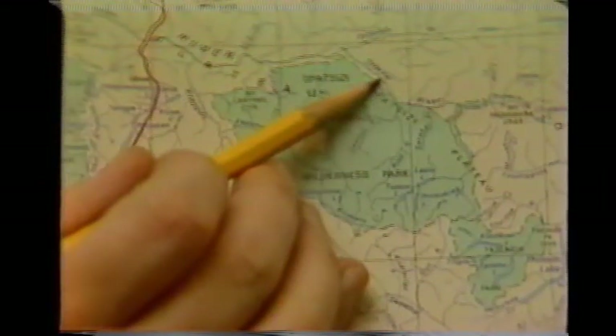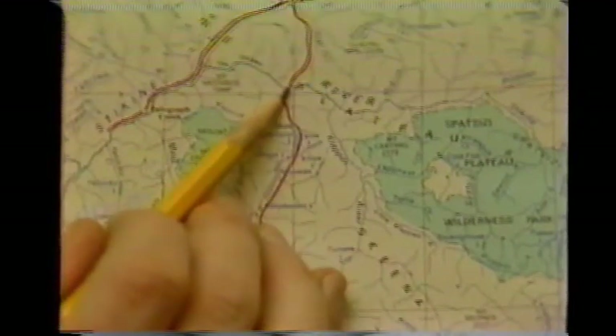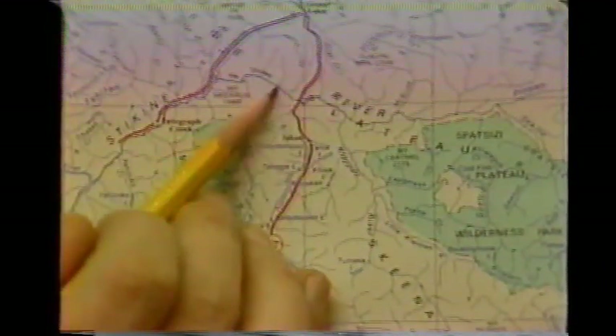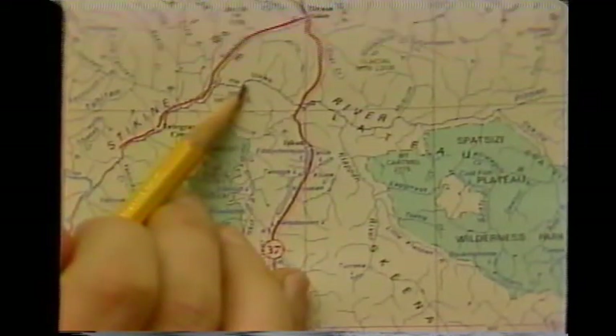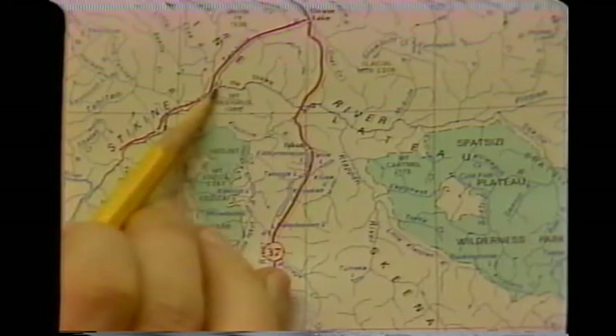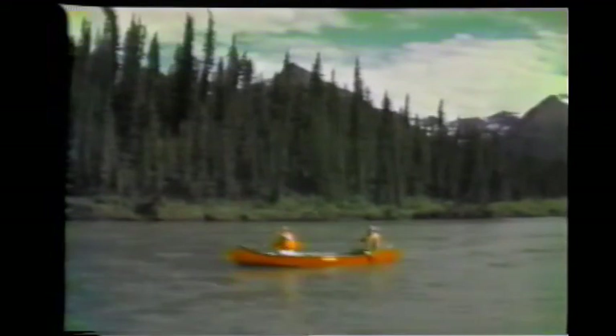Paddle north down the Spatsisi to the Stikine River, then northwest through the rapids at Begarly Canyon and back to Highway 37. It is not possible to carry on down the Stikine west of Highway 37, because the Grand Canyon of the Stikine is impassable. One of the most attractive features of this route is that after the initial portage to begin your journey, there are no more portages, unless you choose to bypass Begarly Canyon.